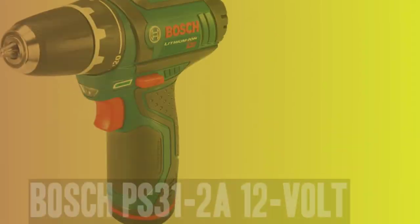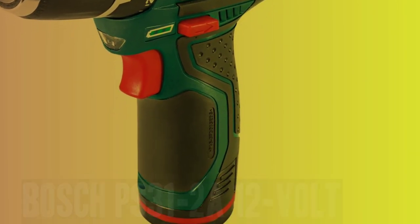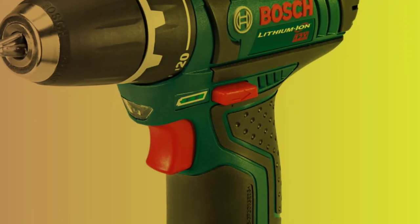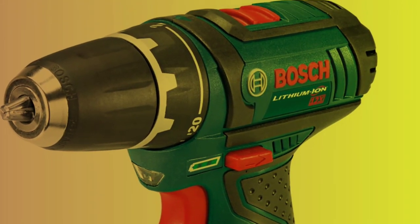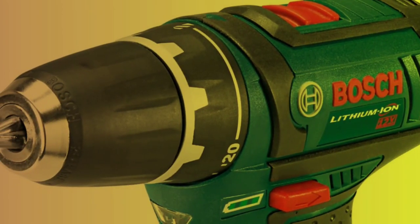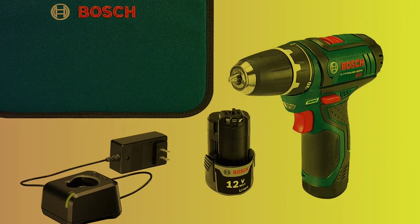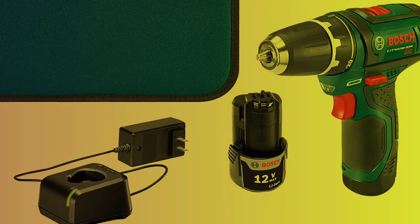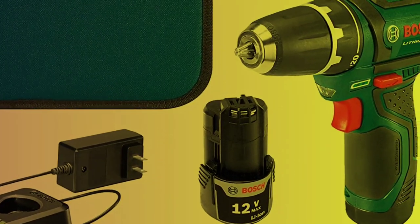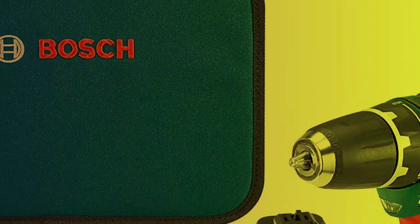Number 1. Bosch PS312A 12V. If you need a cordless drill that packs as much power as many much bigger drills, but is still small enough to easily carry around your property, check out the Bosch PS312A. Despite being a 12V model, it has plenty of speed, with a maximum of 1300 RPM, and with 265 inch-pounds of torque, it has plenty of power as well.